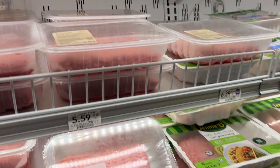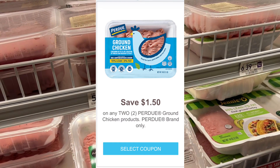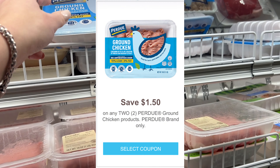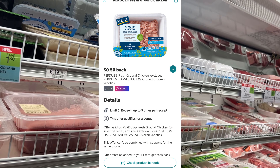The Perdue ground chicken is two for $9 this week. Over on their website we have $1.50 off two printables, and we also have 50-cent Ibotta rebates as well — they can get you some good savings if this is something you like.